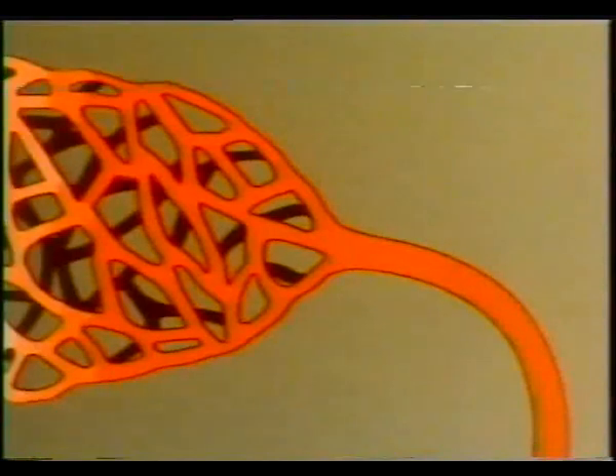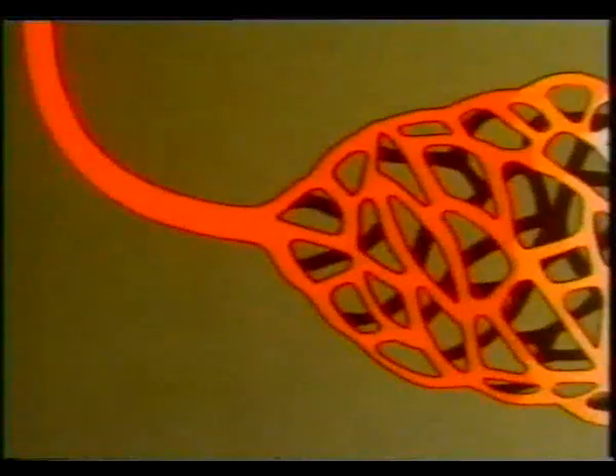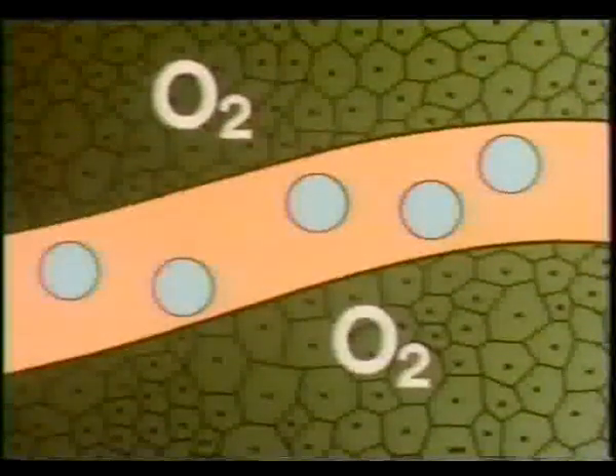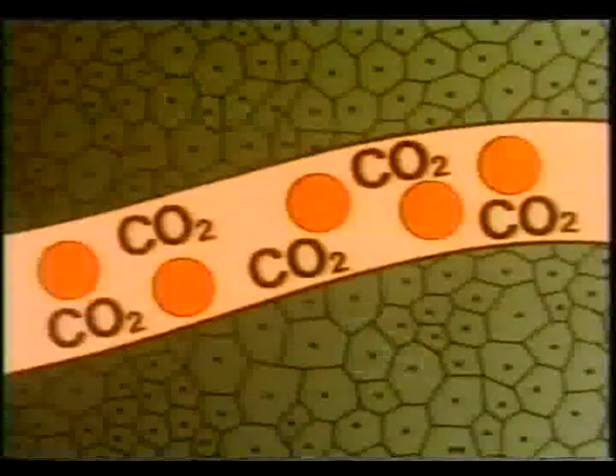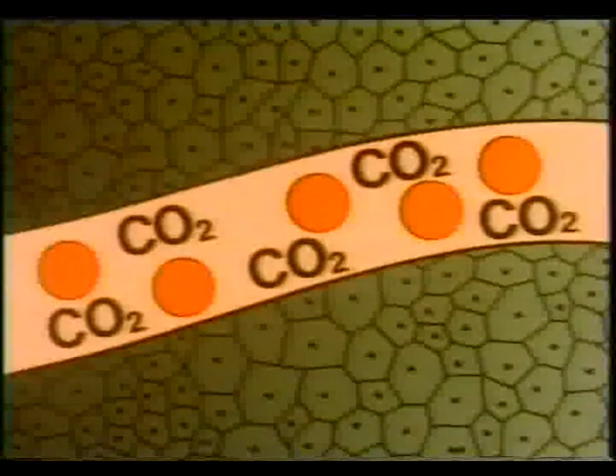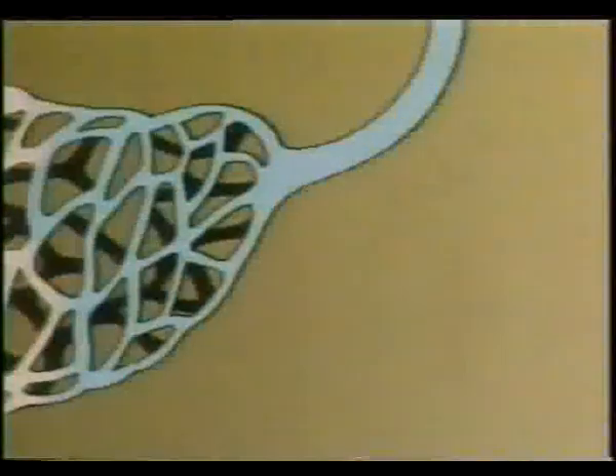Oxygen from the air breathed in passes through and combines with a substance called haemoglobin in the red blood corpuscles. These corpuscles, now containing oxyhaemoglobin, are carried away in the bloodstream through the network of blood vessels in the lung to the pulmonary vein, which passes into the heart. The heart pumps this freshly oxygenated blood through the arteries around the body. The oxyhaemoglobin in the red cells gives up its oxygen, which passes through to the living cells where it burns fuel — carbohydrates — in the cells, producing energy. Carbon dioxide is produced, dissolves in the blood, and gets carried away.